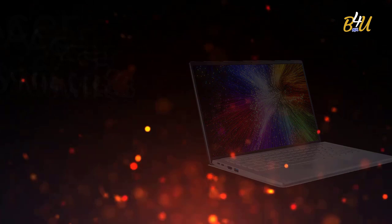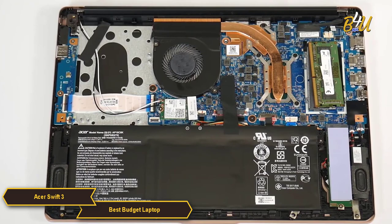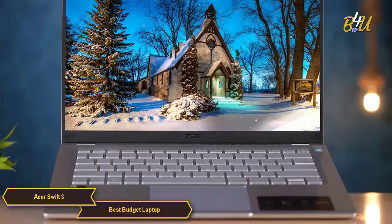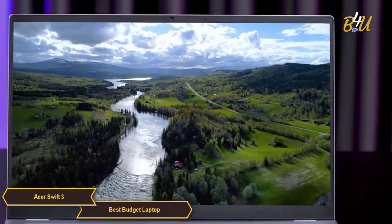The Acer Swift 3 is a notable entry in the budget laptop segment, known for its blend of performance, portability, and affordability. It's a compelling choice for users who need a reliable and efficient laptop for everyday use. One of the defining features of the Swift 3 is its processing power — the laptop is equipped with Intel Core processors ranging from i5 to i7 depending on the model, delivering robust performance and handling everyday tasks with ease.